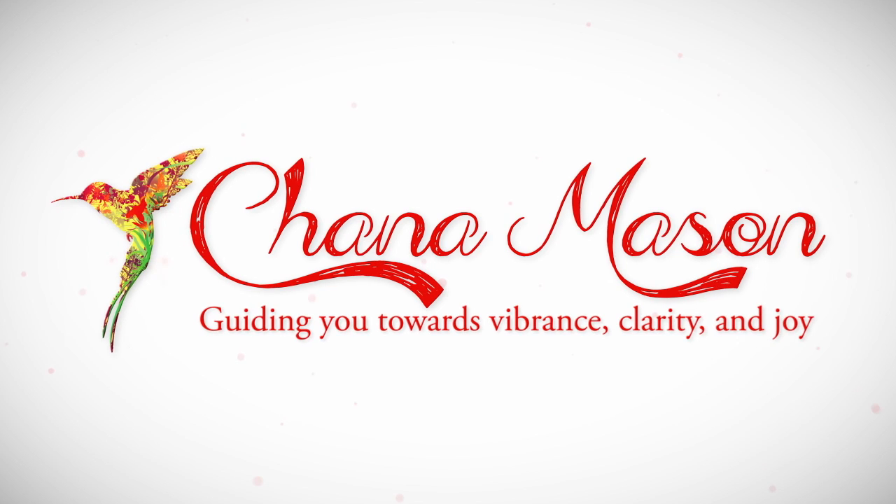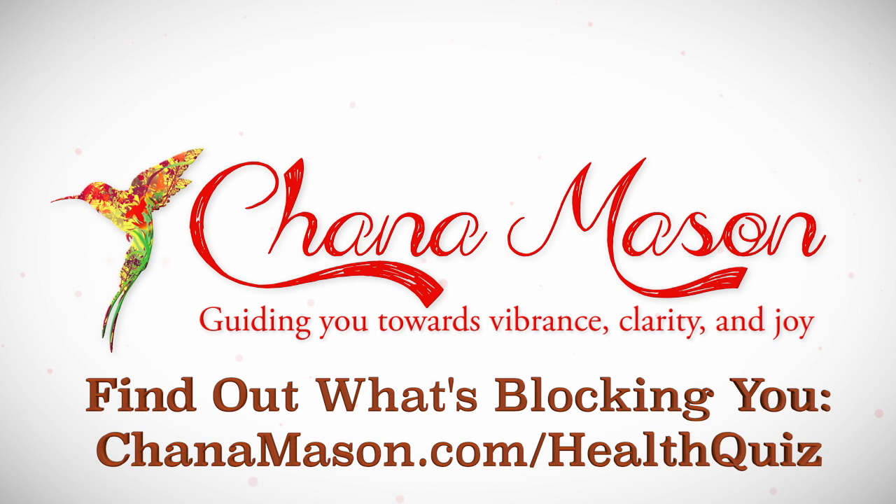If you're looking to up your vitality game, I recommend you get in touch with me. I'm a vitality coach — it's what I do. We can set up a free discovery session by contacting me on Facebook or YouTube, or by signing up on my website hannamason.com. In the meantime, I wish you many little joys. Want to find out what's blocking your vitality? Take the quiz at hanamason.com/healthquiz.